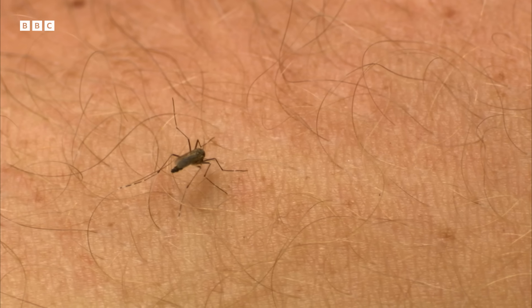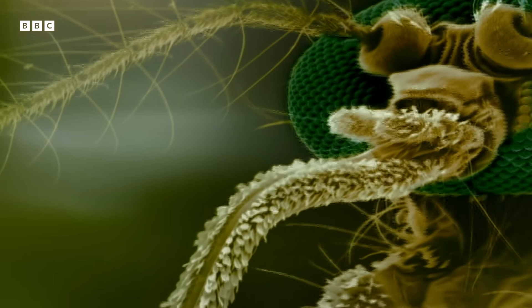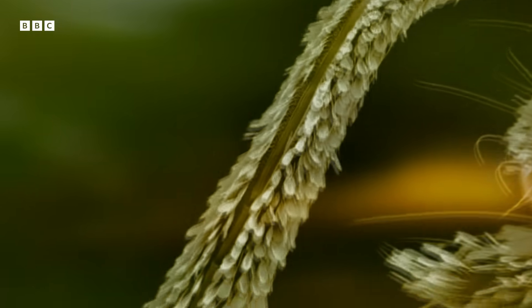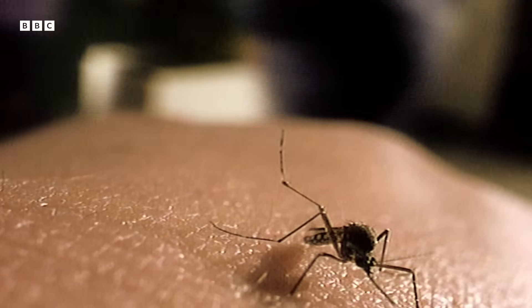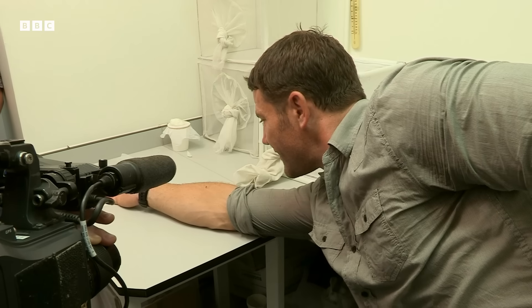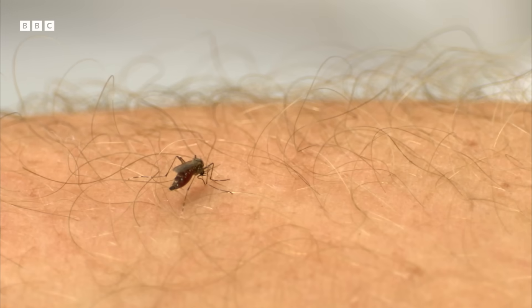The mosquito injects me with its incredibly sharp, needle-like mouthparts. These are made up of two tubes: one to inject an enzyme that inhibits blood clotting, and the other to suck blood into their body. They also inject an anaesthetic, so you can't feel any pain of the bite until it's too late. And once it bites you, it gets bigger and bigger as it fills up with blood.